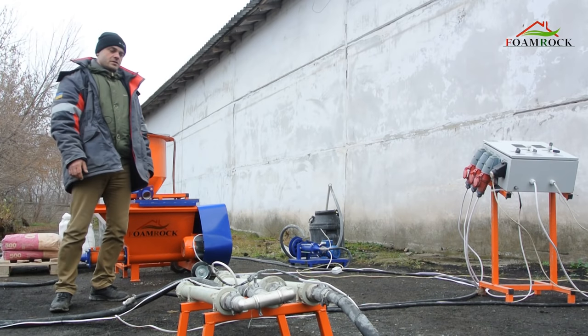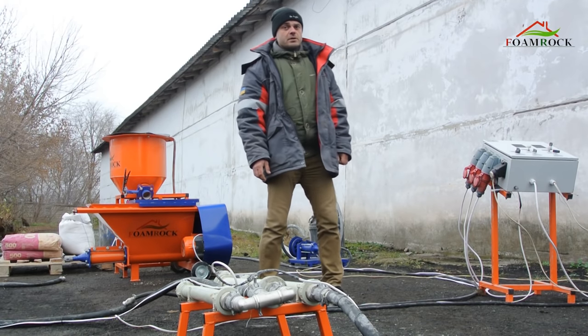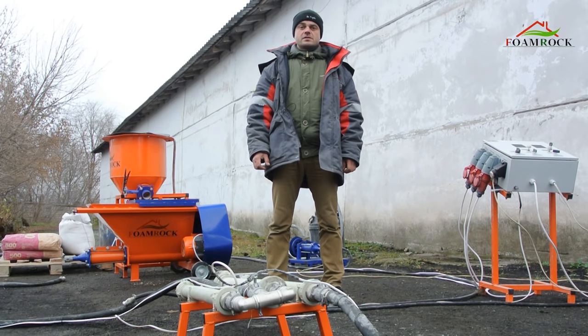Our video is dedicated to high quality foam concrete and equipment on which it can be manufactured. At the moment, the foam concrete market is developing rapidly. It requires high performance equipment with low energy consumption, ease of maintenance and high quality of the final product.